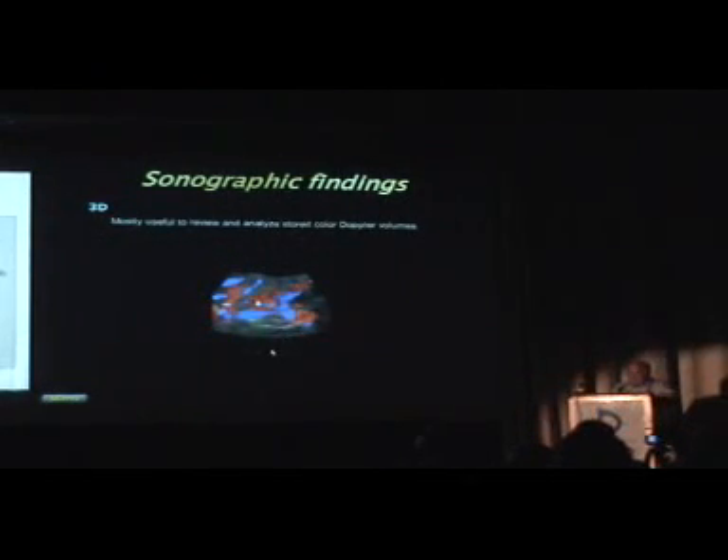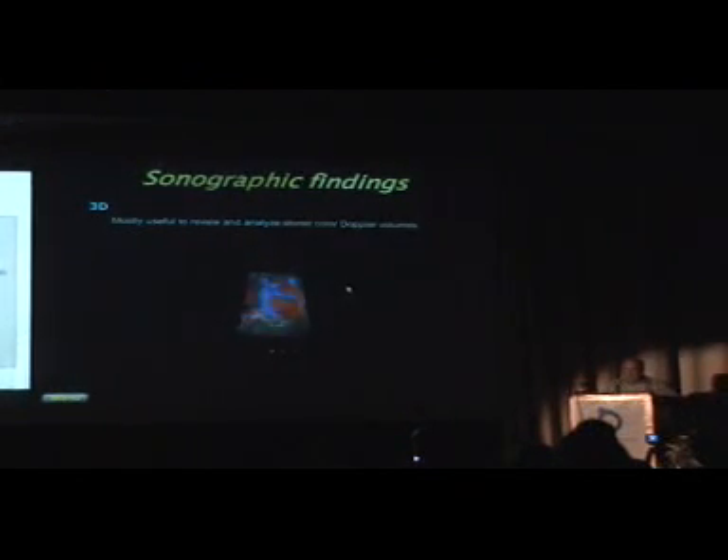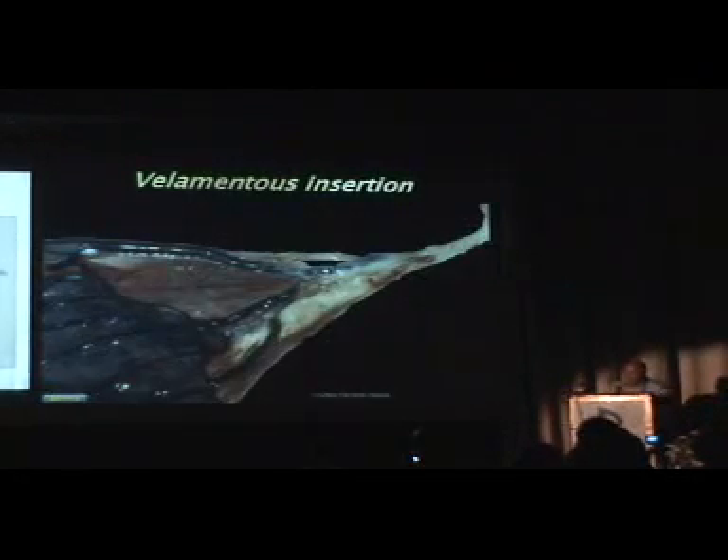3D has been used and some people have been successful. These make very pretty images, but what I would like to see is the cervix and the vessel in front of it, and I've not really been able to do that yet. It may be a matter of training, but maybe it's not necessary and just 2D is sufficient.